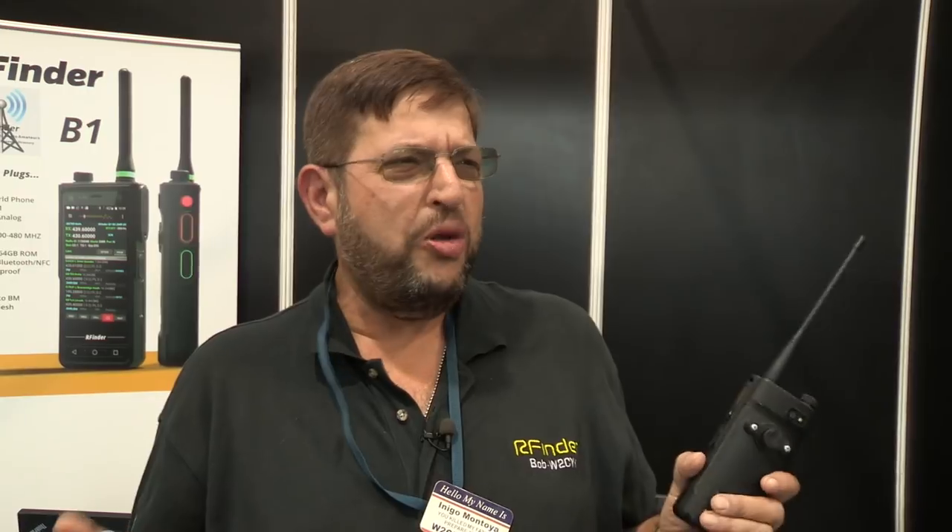I found another Bob to talk to, but this Bob's all the way from the USA, W2CYK. Us hams love DMR — this is something that people are into in quite a big way in this country. But when you get that new DMR radio, you've got to worry about code plugs. So whereabouts in the USA are you from, Bob? From Long Island, New York. You're here showing off your products from a company called RFinder. Tell us about that.